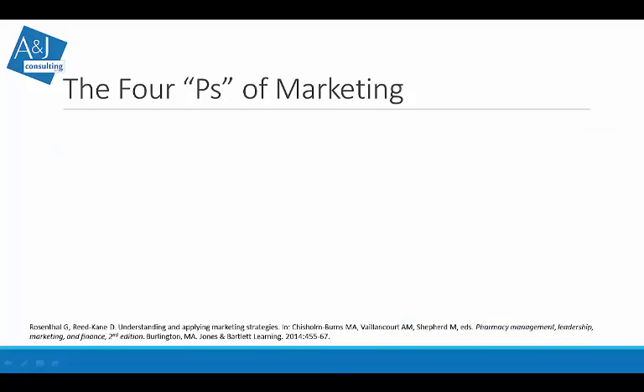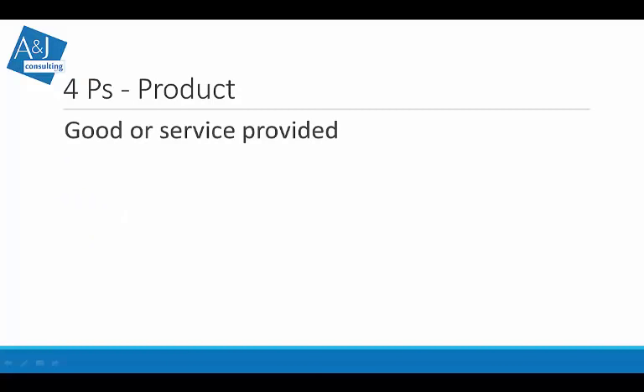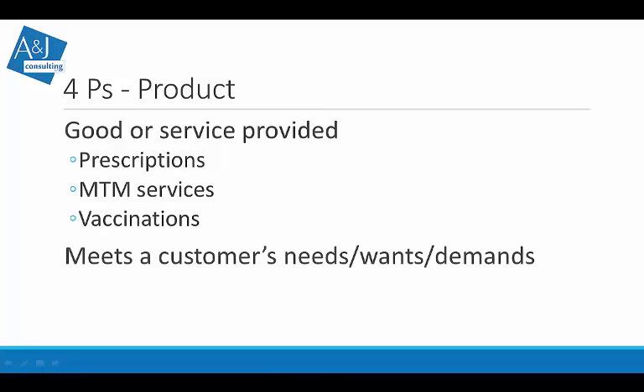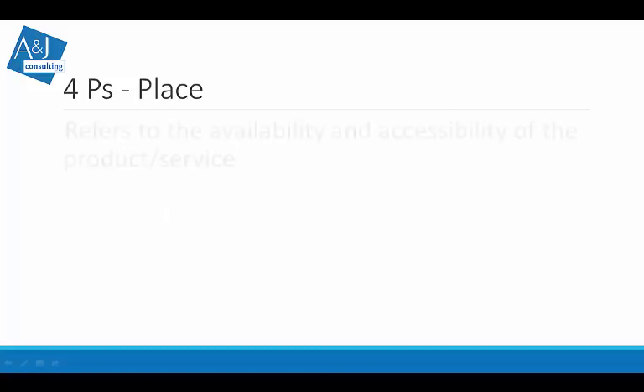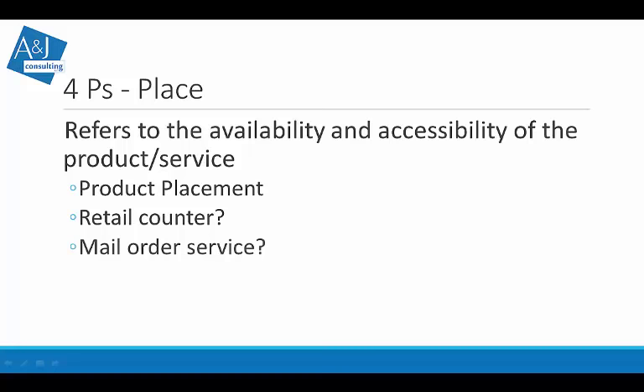When we talk about marketing, we look at the four P's: product, place, price, and promotion. The product is essentially the good or service provided — whether it's prescriptions, MTMs, or vaccinations. These are the things that meet the customer's needs, wants, and demands.